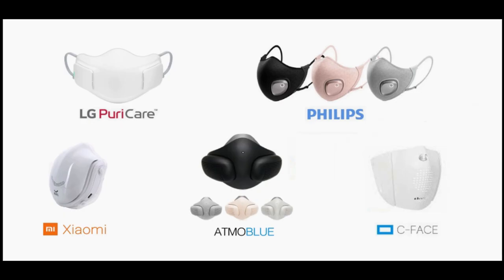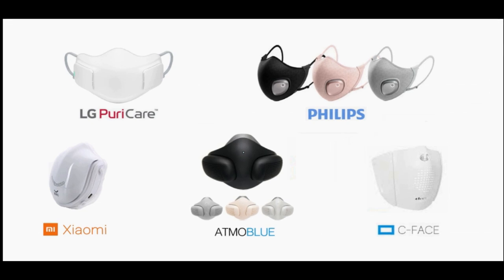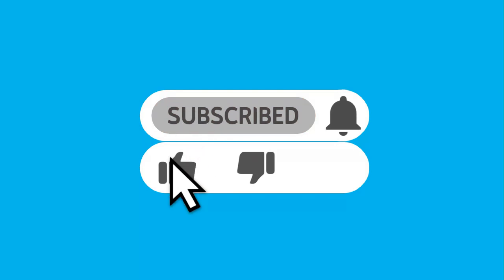And that's it for today's video. If you could only get one of these smart masks for yourself, which one would it be? Let us know in the comments below. If you haven't subscribed to our channel yet, be sure to do so. See you in the next video — till then, take care.